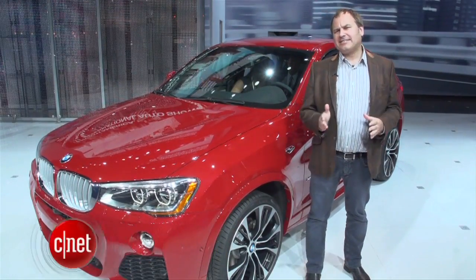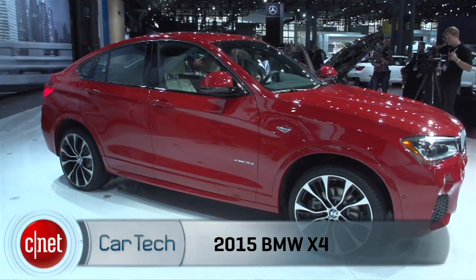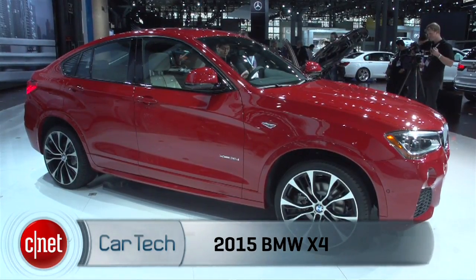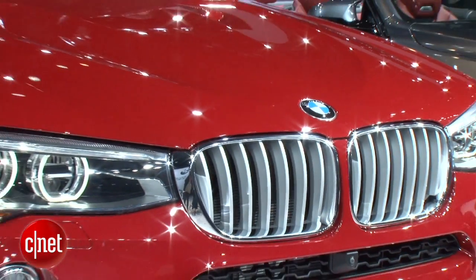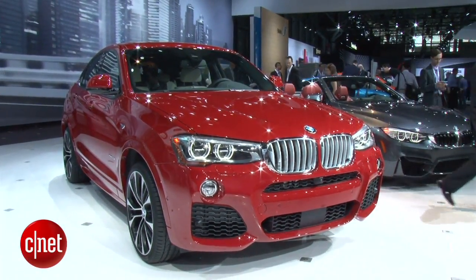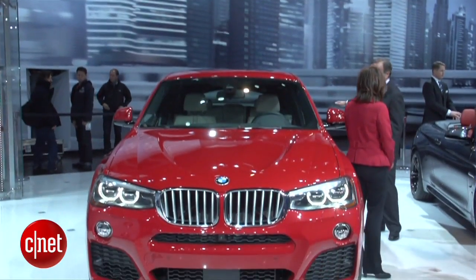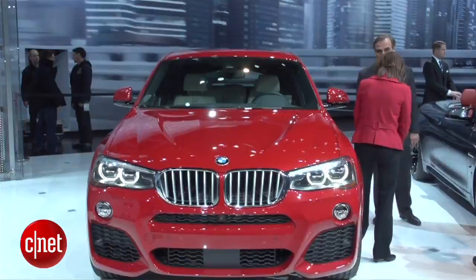I'm Wayne Cunningham here at the 2014 New York Auto Show, where BMW has just launched the new X4. This is actually an entirely new model in the BMW lineup, and it kind of follows the X6 in the whole X lineup. The X3 and the X5 have very traditional SUV-like characteristics, whereas the X6 has that cool coupe-like design, and the X4 has that as well.